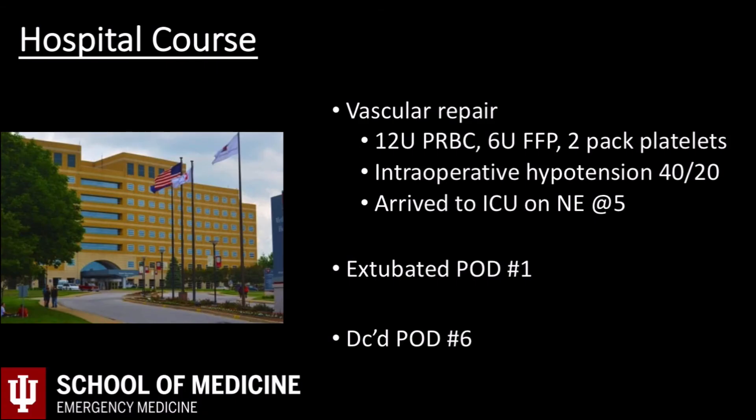The patient was taken emergently for vascular repair. In the OR, they found a left axillary pseudoaneurysm rupture. He required aggressive resuscitation in the OR with 12 units of packed cells, 6 units of FFP, and a 2-pack of platelets. Even with this, his case was complicated by intraoperative hypotension down to a blood pressure of 40 over 20.